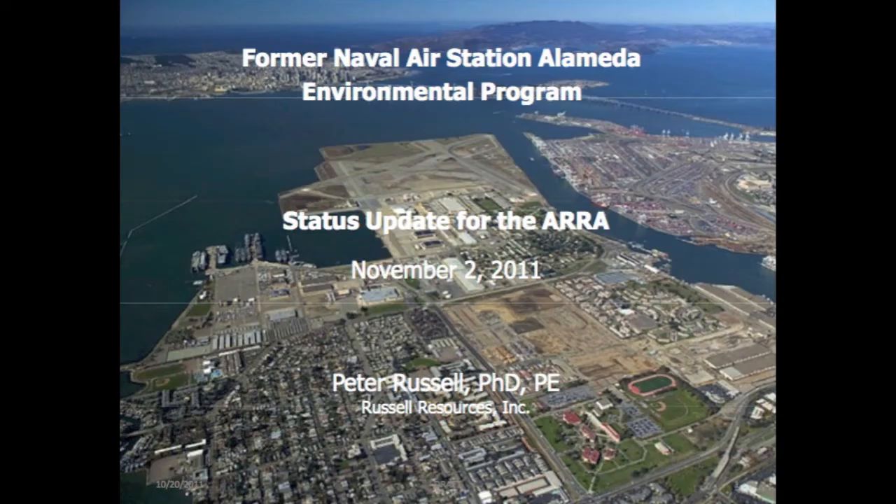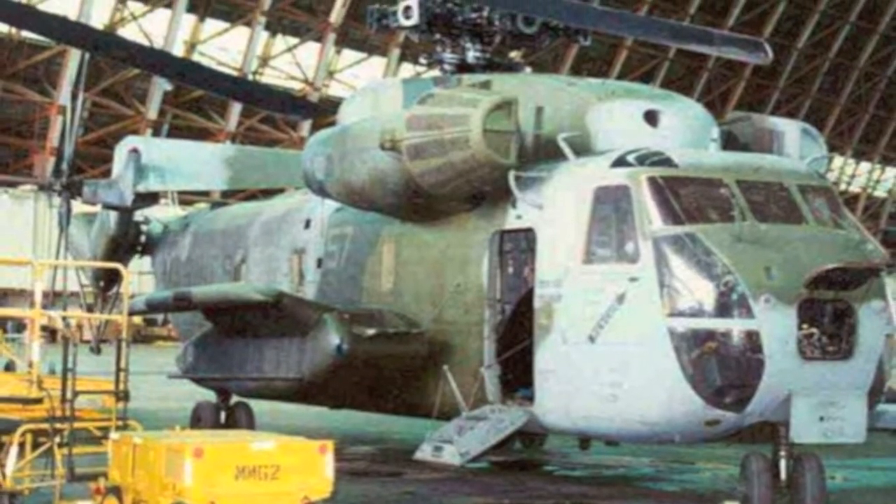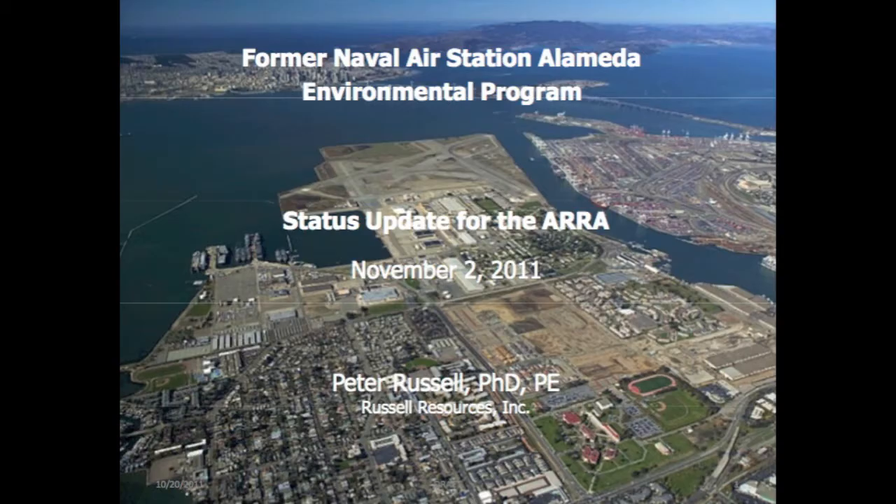Good evening, Mayor Gilmore, members of the board. Thank you for the introduction. I'd like to fill in a bit more about my experience on other bases that I have worked on for closure and redevelopment. Those include Fort Ord, Marine Air Station in Tustin, and the Panicia Arsenal. I've worked on several other major brownfield projects: the Mission Bay cleanup in San Francisco, and two large rail yards in Sacramento — the Southern Pacific Railyard and the Union Pacific Railyard.